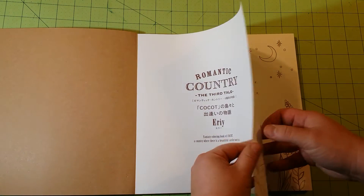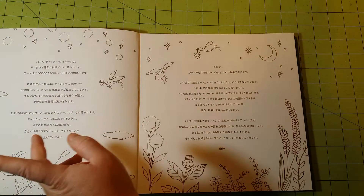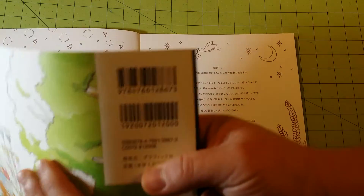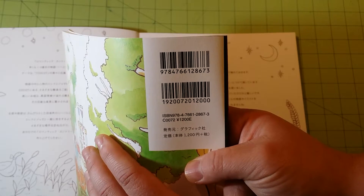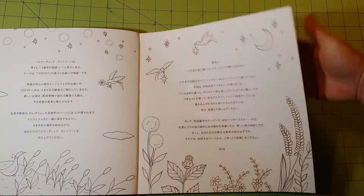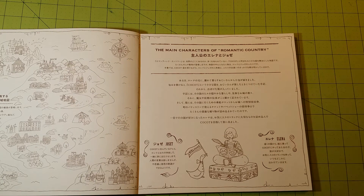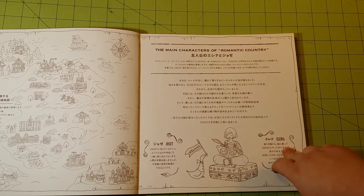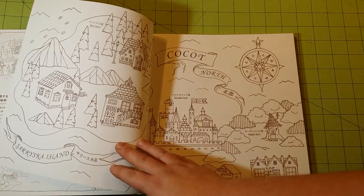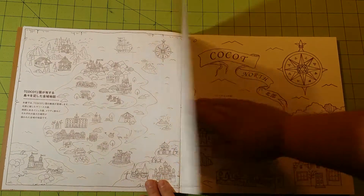Inside here you have the title page, and I have no idea what this says. Before I forget, if you want the ISBN number, here it is — please pause the video here for those of you who would like that. This section talks about the main characters of Romantic Country. It is in Japanese; I don't know what it says. But most of the pages in the book have subtitles, I guess, for what each area is.